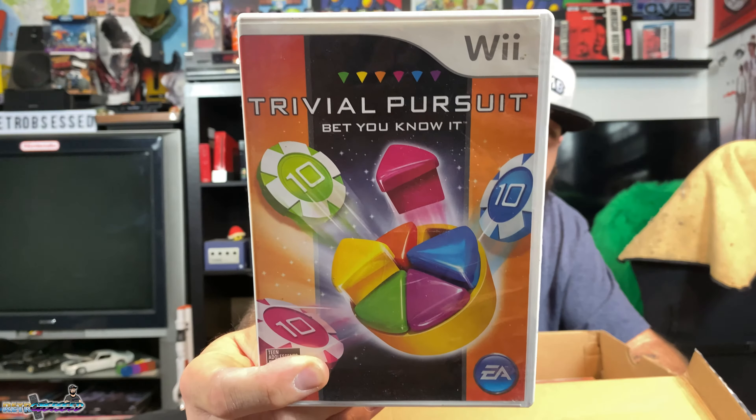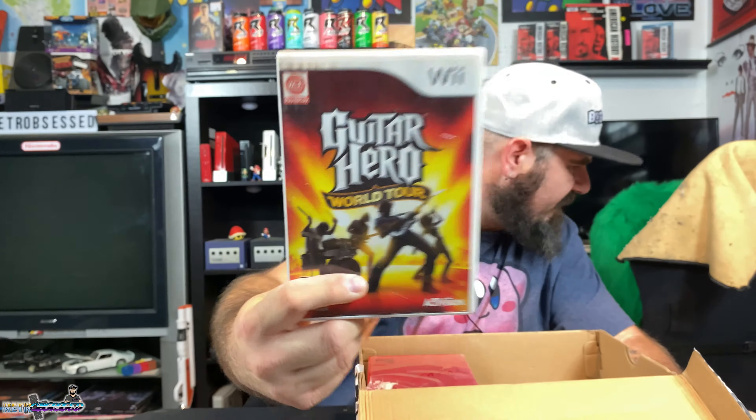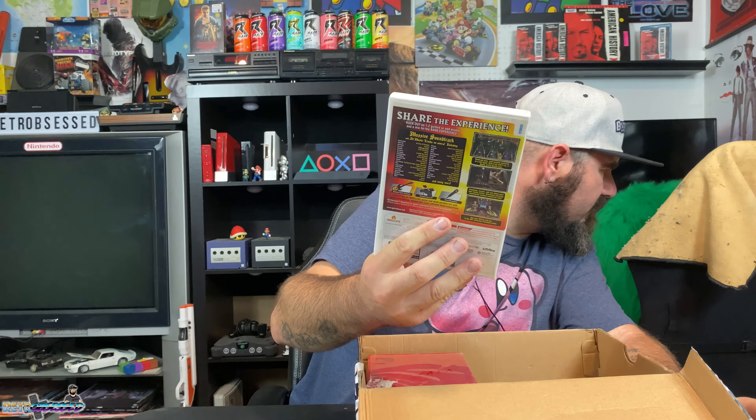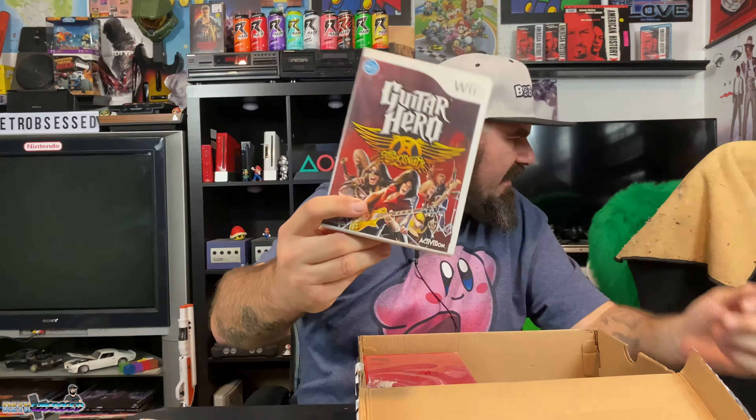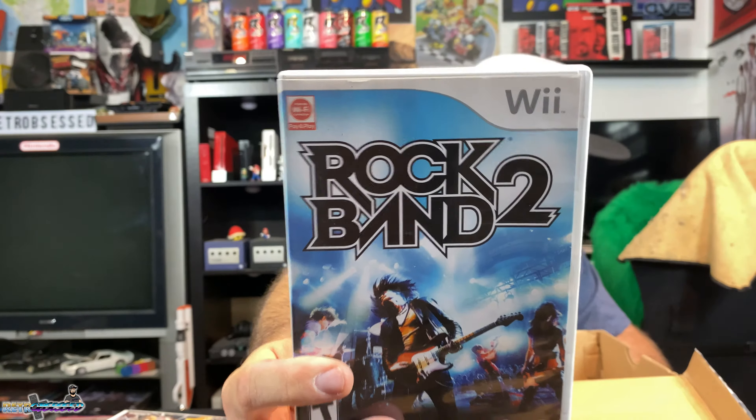Up next, my son will love this one — Skylanders Super Chargers for the PS3. He's a huge Skylanders fan with two or three totes full of Skylanders, and we don't have this game. We also got Trivial Pursuit: Bet You Know It for the Nintendo Wii, great for the Wii collection. Guitar Hero World Tour for the Wii — I do have this one, so that'll be going to my eBay store. And Guitar Hero Aerosmith for the Wii, complete — that one I don't have, so it goes into my collection. Rock Band 2 for the Wii, complete — I have this one, so that'll go on eBay too.